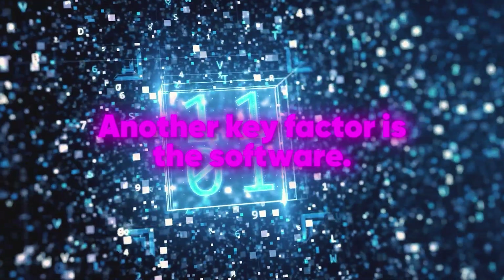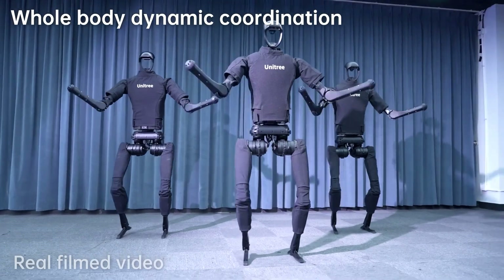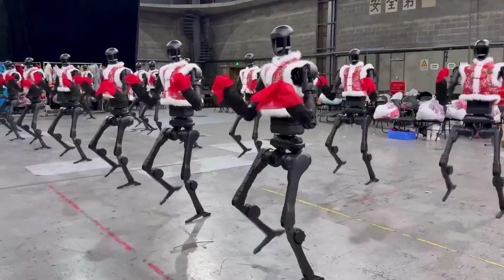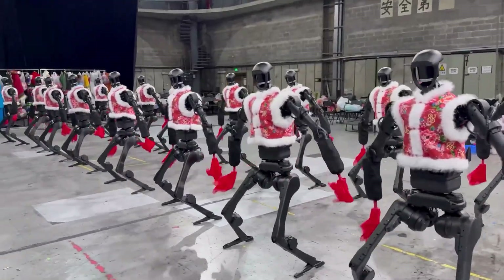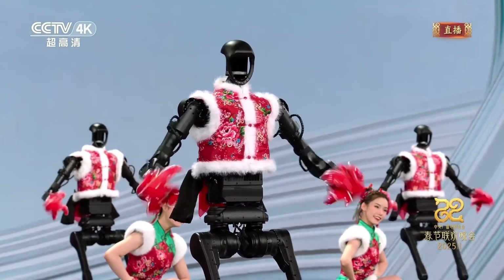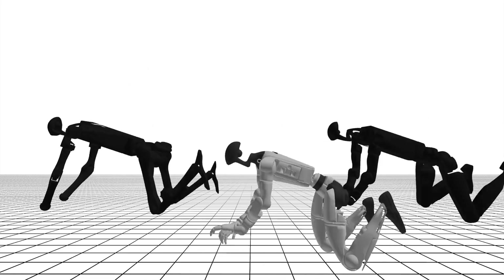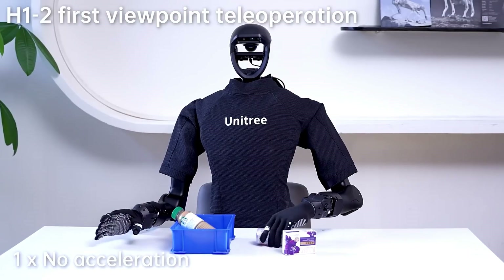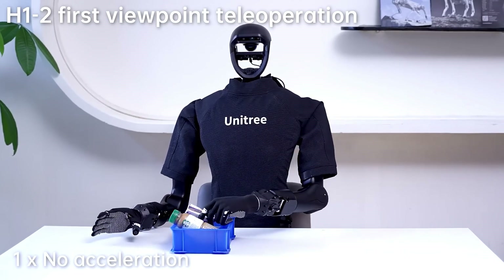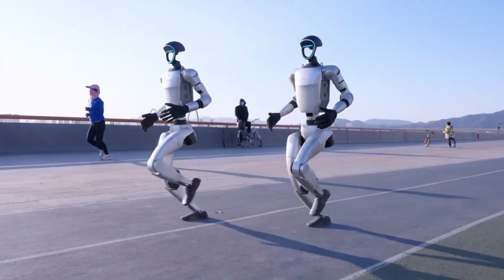Another key factor is the software. The algorithms that control these robots are incredibly complex, taking into account everything from the robot's center of gravity to the friction of the surface they're dancing on. This level of detail is what allows them to perform with such grace and precision. But perhaps the most impressive aspect of all is the collaboration between multiple robots. Dancing in a group requires a high level of coordination and communication, and these robots do it seamlessly — constantly sharing data with each other, adjusting their movements to stay in sync, and even anticipating each other's actions. This level of teamwork is incredibly difficult to achieve, even for humans.